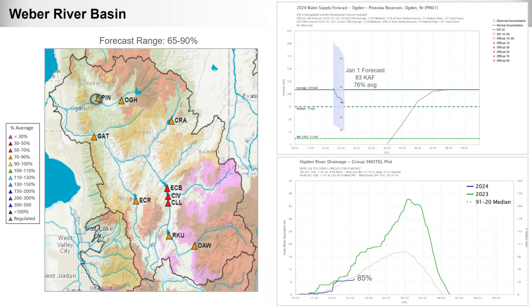Moving into the Weber River Basin, forecasts range from 65 to 90 percent of average. The water supply evolution plot shows inflow into Pine View Reservoir on the Ogden River, with the January 1st forecast at 83,000 acre-feet or 76 percent of average. The grouped SNOTEL plot for the Ogden River drainage — including around six SNOTEL sites — is currently around 85 percent of median.